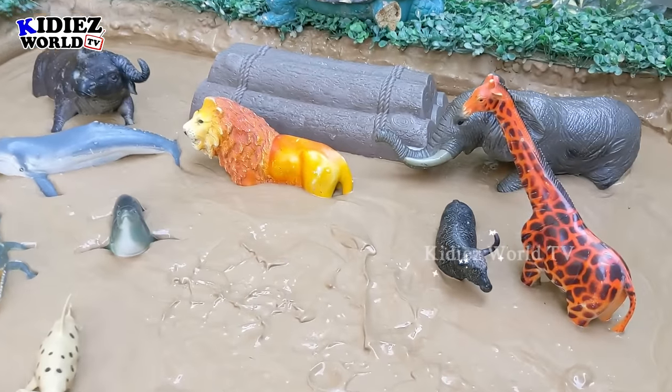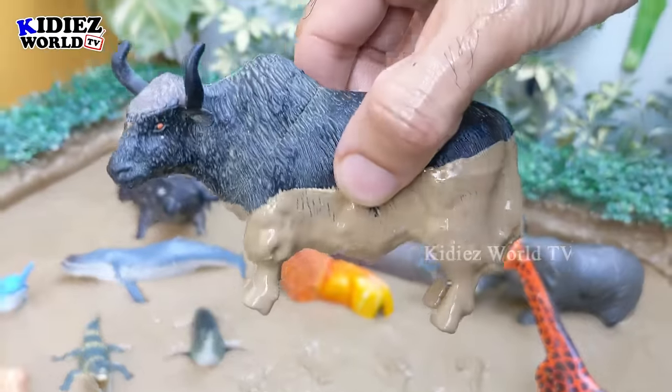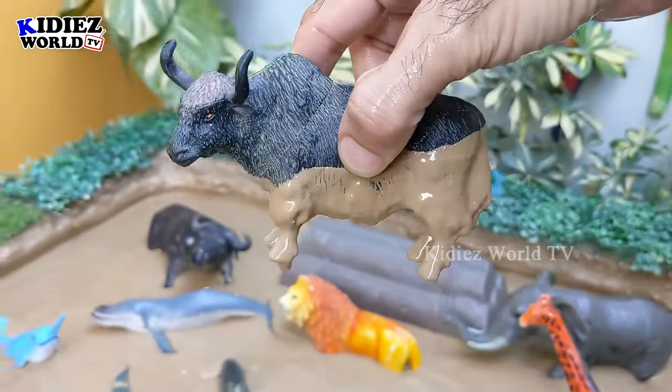And the next one we have is buffalo. This jungle buffalo is so big and wild — it's a big herbivore animal. Let's make him clean.